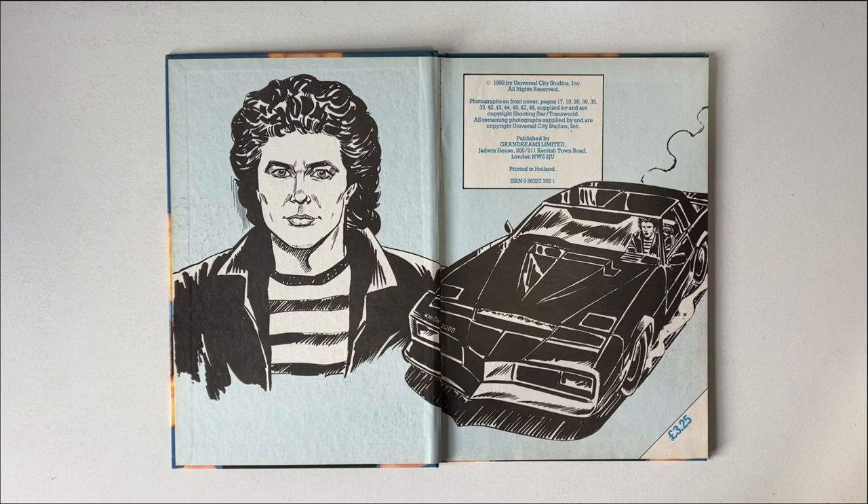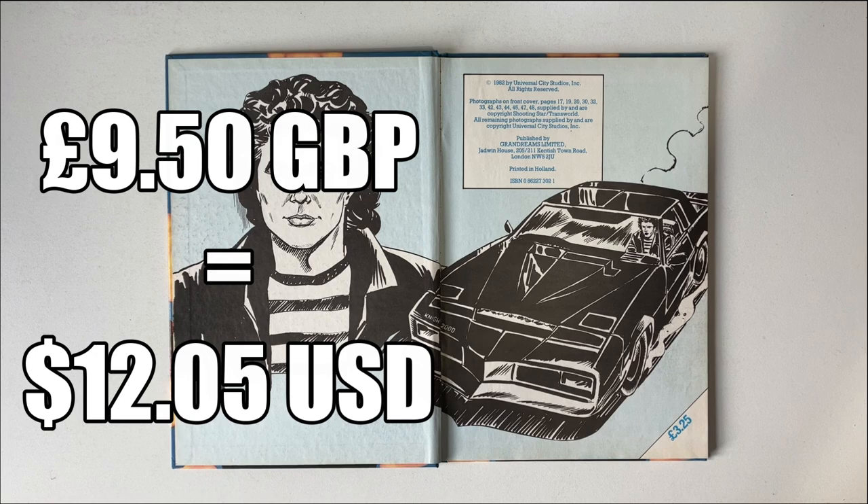Annuals like these would usually come out each year, usually around the Christmas period. This one here cost £3.25. That was a lot of money by 1980 standards. A rough calculation, if this was sold in 2024, would be £9.50. That's a lot.